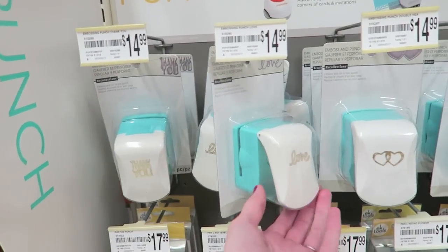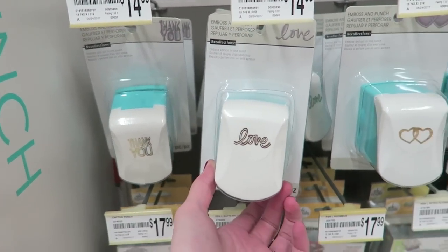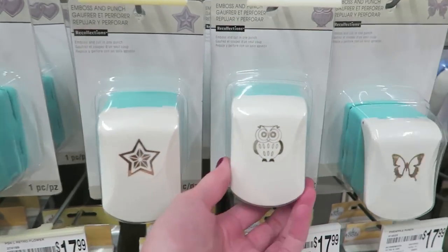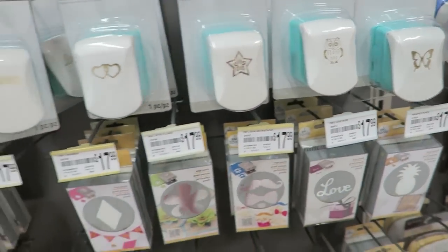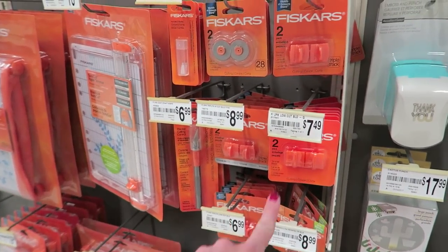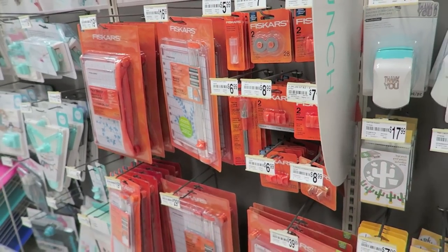These punches might be new — they are emboss-and-punch, which is always a pretty cool idea. Look how cute the owl is! I was checking if they had any Christmas stuff and no, they don't. I also need to get some refills of my blades because my paper trimmer just sucks.